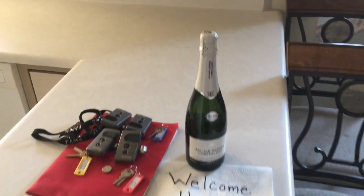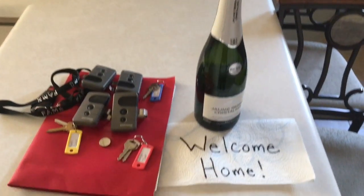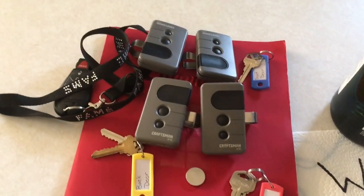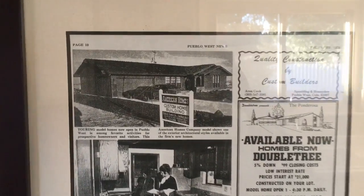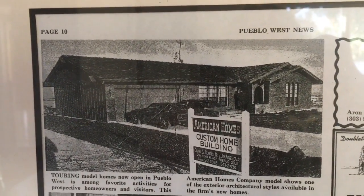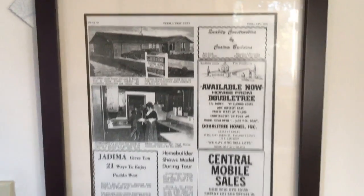I had extra bottles of wine I didn't know what to do with, so I'm giving them to the new owner — I put a little note. The keys are all on key chains with garage door openers. This is the house from when it was originally built in 1973. That garage they converted to a master bedroom — I left a little note about what it is so they don't throw it away.